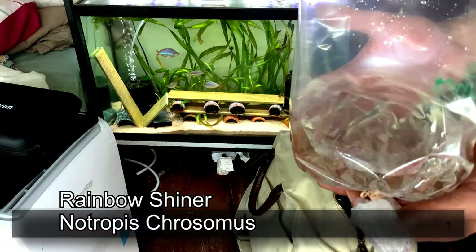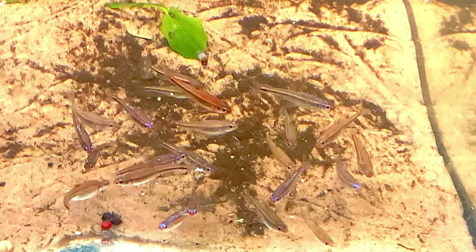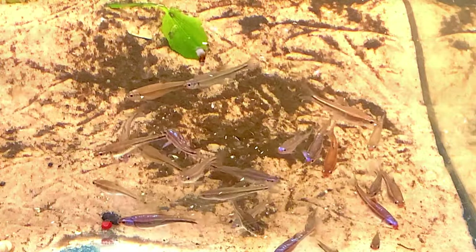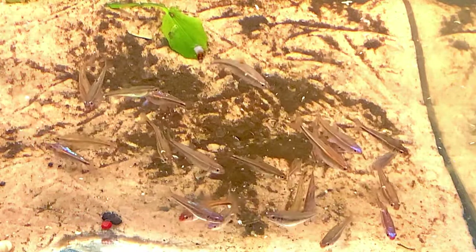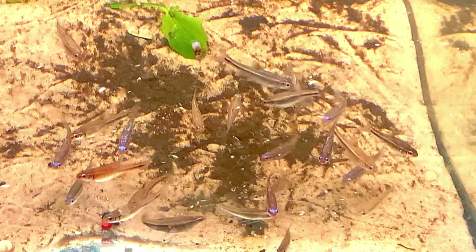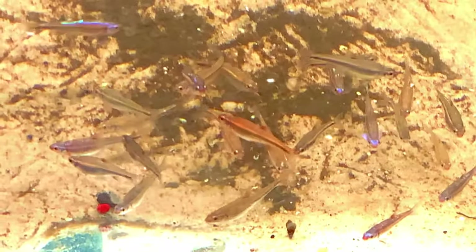Next up we got rainbow shiners — one bag of about 12 and another bag of rainbow shiners as well. So we're going to get those next. I'll get B-roll footage of these guys after they're in the tank so you can see them.